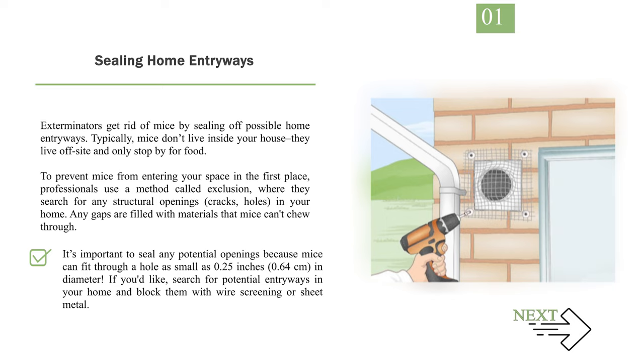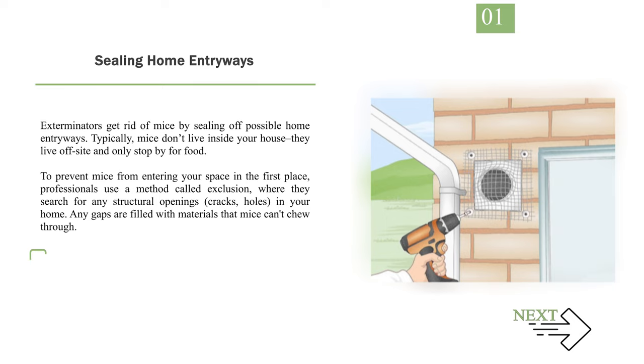If you'd like, search for potential entryways in your home and block them with wire screening or sheet metal. If exterminators can't find any entryways, trapping mice is the next step.